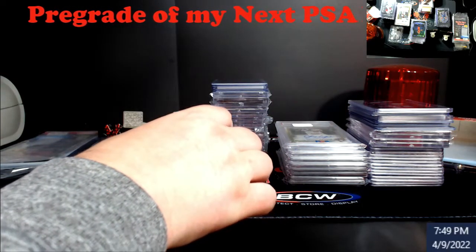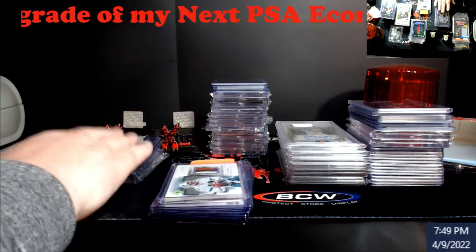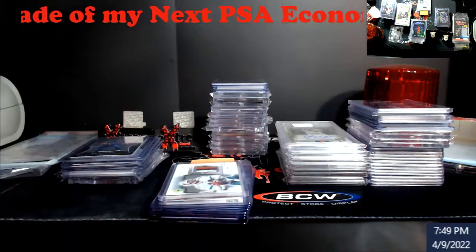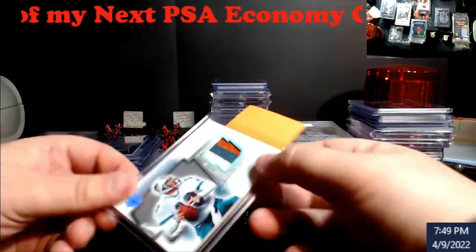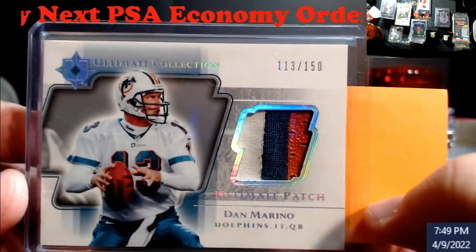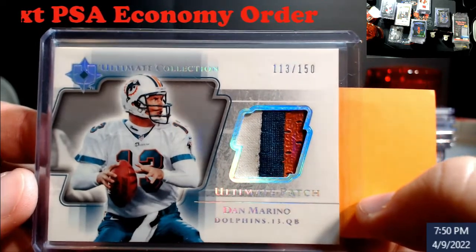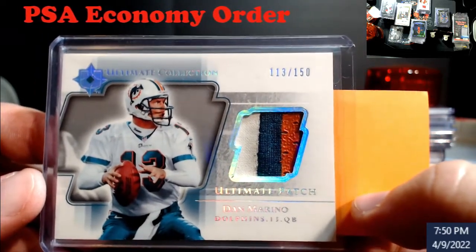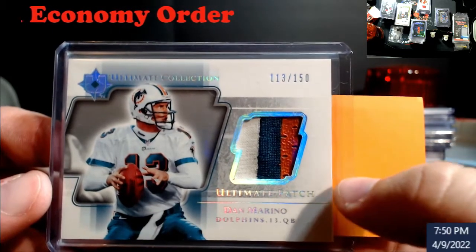I've got nine cards in this next submission. I need to get Joey's stuff done next, but this all goes out Monday. I picked this up and looked it over pretty well at the show. This is going to be part of a set that I've been building for a while.